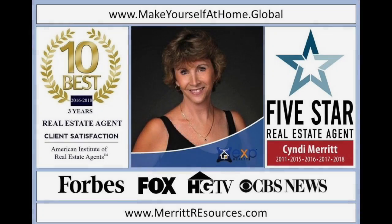Cindy Merritt is nationally recognized as a leader in the U.S. real estate market. Of the more than 35,000 realtors in Virginia, the American Institute of Real Estate Professionals consistently ranks Cindy in the top 10 best realtors for client care and satisfaction, and she has been honored with the five-star realtor award every year since 2011. If you need help buying or selling a home or investment property, she is your girl.